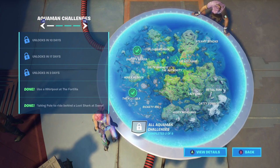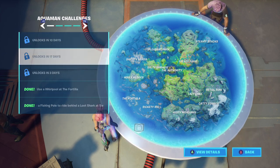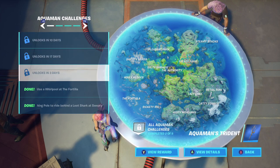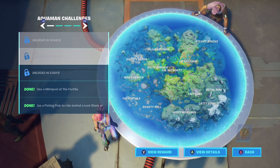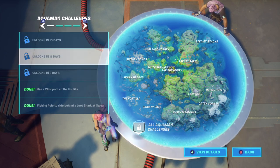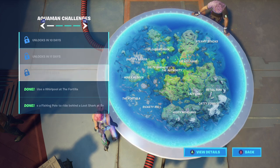Pretty sure we're going to be getting one of these challenges every single week. In 3 days — this week's challenge — we're going to get Aquaman's Trident. In 10 days, which is week 4, we're going to get the Supreme Shell Back Bling. And of course, in 17 days, we're going to get Aquaman.